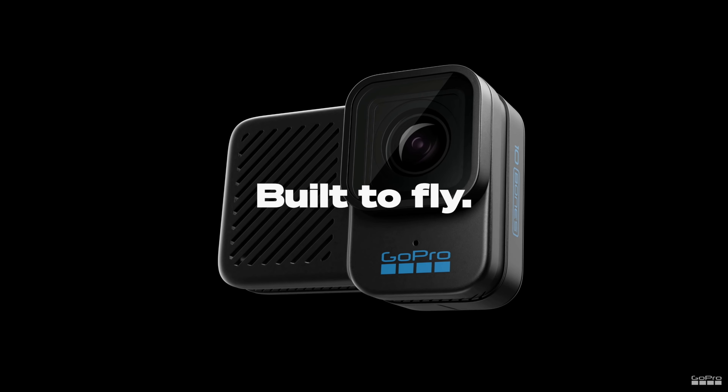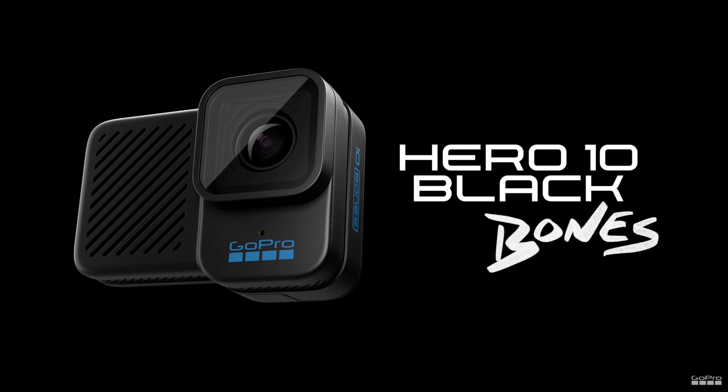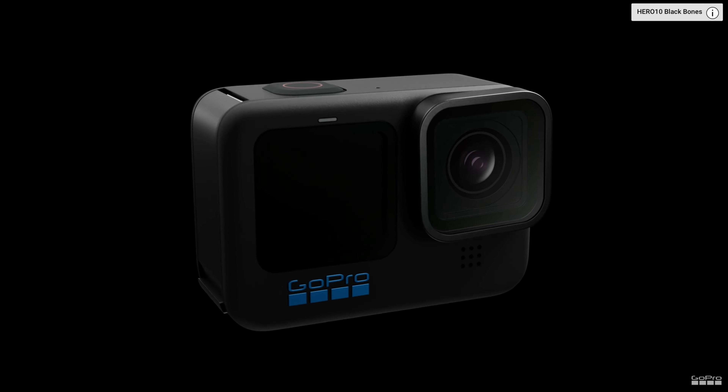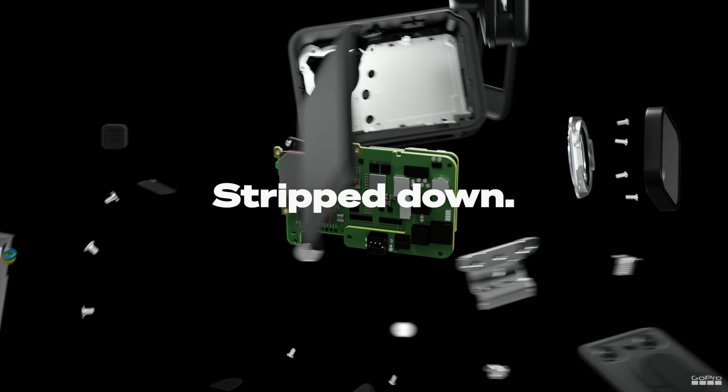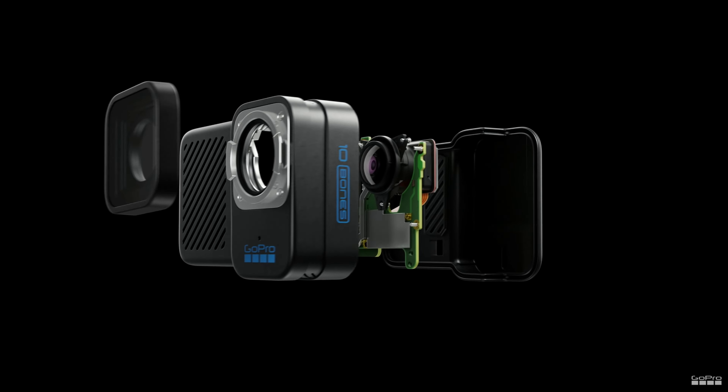First, let's talk about this — the GoPro Hero 10 Black Bones. This camera is right now one of my favorites, and let me tell you why. This camera is really handy for FPV drones. It is 100 grams lighter than its previous version, the Hero 10 itself. They took off the front and back displays, and also the speaker and the mic, so this camera is almost made for an FPV drone.